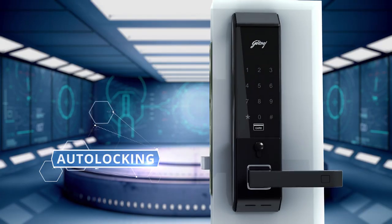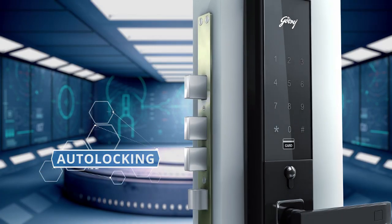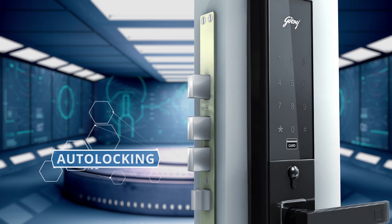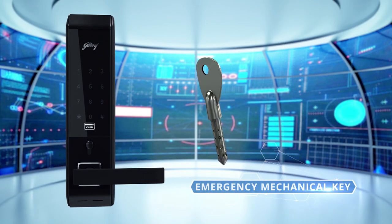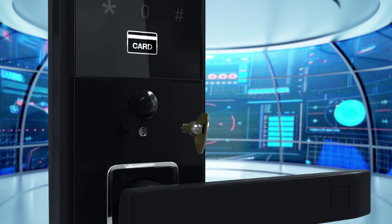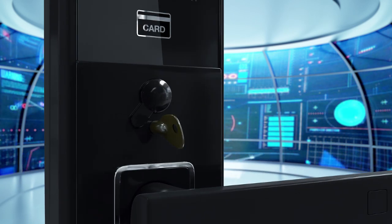Once the door has been closed, the auto-locking system ensures the door is locked without any manual assistance. In case of emergencies, the Advantis lock can be opened with a mechanical key, which is a product of the multi-row pin-cylinder technology.